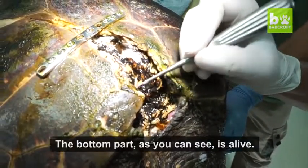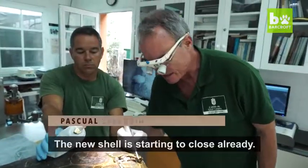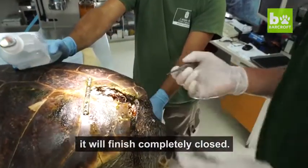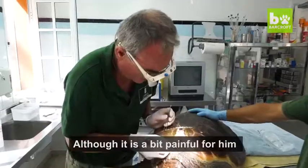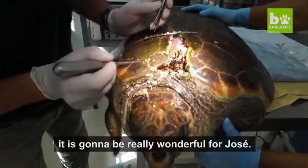We are removing all the dead part from the bottom. As you can see, this part is alive. It's preparing to close with a new caparazón. Because this, even if not possible, will have been closed. And even if it hurts a little, this will be wonderful for Jose.